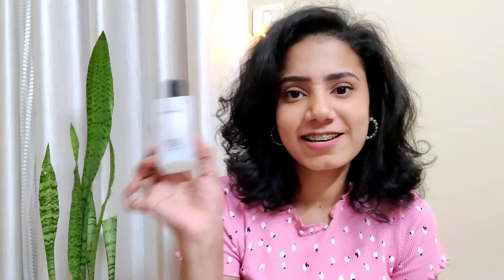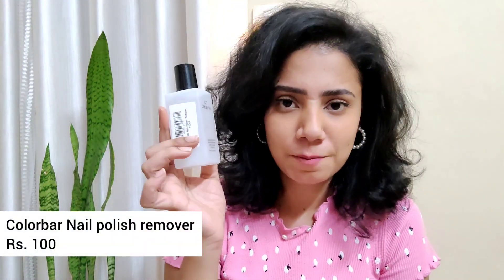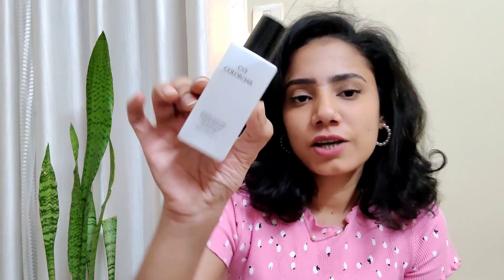My next favorite product is this Color Bar acetone-free nail enamel remover. It says it has protein and vitamin B5 — I'm not sure about that, but it is an amazing nail polish remover. I don't have a lot of patience putting on or removing nail polish, but this has made my job very easy. Anyone who asks me about a nail polish remover, I always suggest this one. It's around 100 rupees and it goes a long way.